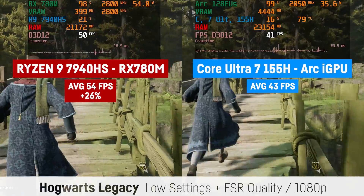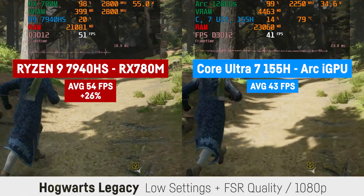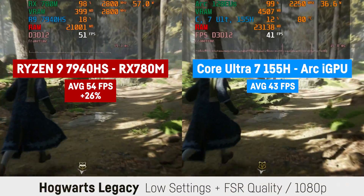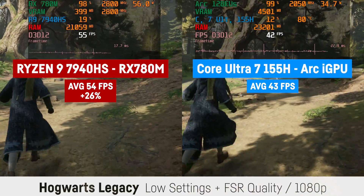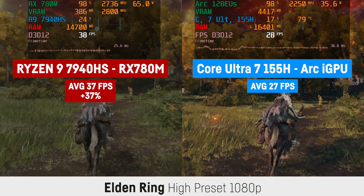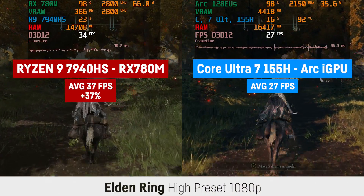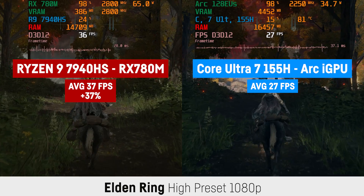Hogwarts Legacy was running better than expected on the Intel system, while the RX 780M still had a comfortable lead of 26% with its 54 FPS on average over the 43 FPS the Meteor Lake chip was able to pull off. This game really benefits from 32GB of RAM and uses up to 23GB for the Intel system. In Elden Ring at 1080p and the high preset, the RX 780M managed a playable 37 FPS versus almost unplayable 28 FPS for Intel — a difference of around 37%.